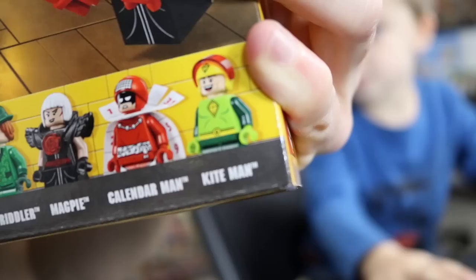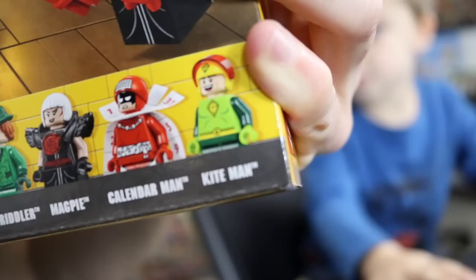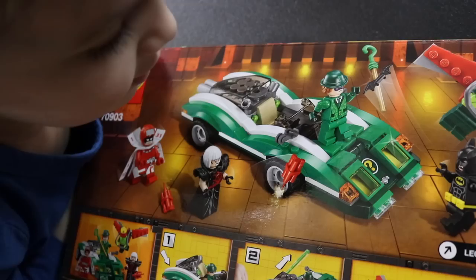We got Batman, we've got the Riddler, we've got — who the heck is that? And we've got Calendar Man and Kite Man. My two favorites, of course, are Calendar Man and Kite Man. If you want to see them better, there's those ones. My favorite is the car! Really? I thought it'd be this guy right here.